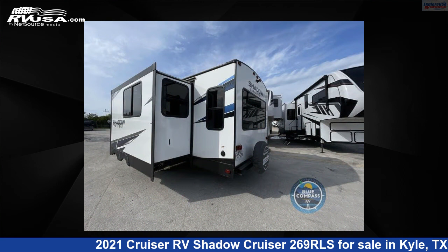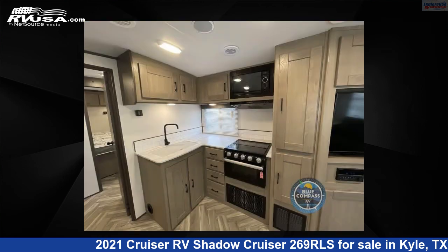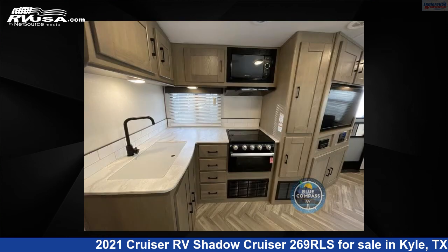This used Cruiser RV is 30 feet 0 inches in length and features one slide out, sleeps six, and 44 gallons fresh water capacity. The floor plan layout of this travel trailer features front bedroom, two entry/exit doors, and U-shaped dinette.